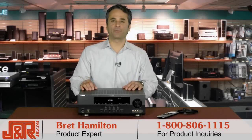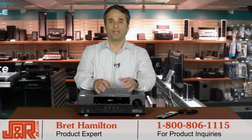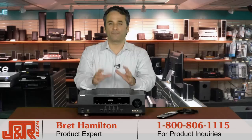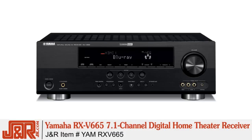Hey, it's Brett back here at JNR Music and Computer World. If you've already made the investment in a great flat-screen TV — the LCD or the plasma, maybe even the DLP — you've got speakers, now you want to replicate the environment, the sound, the experience that you would have in a movie theater. This is it. This is what I have in my house. This is the Yamaha RX-V665 7.1 channel digital home theater system packed with 630 watts.